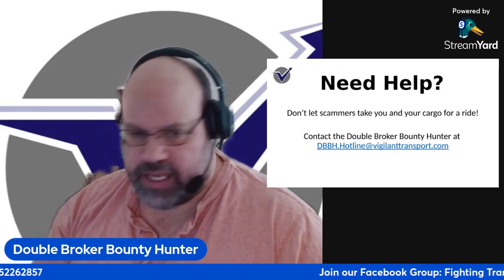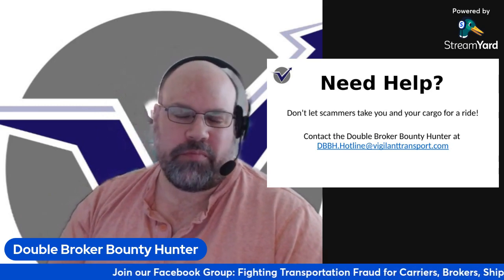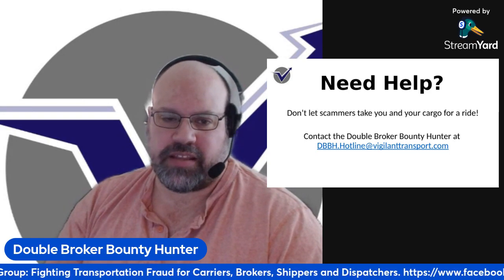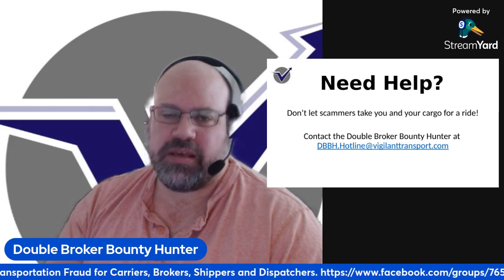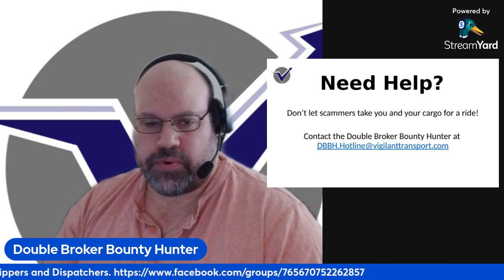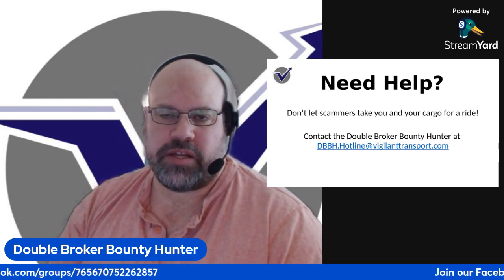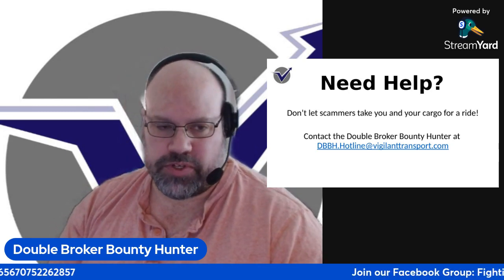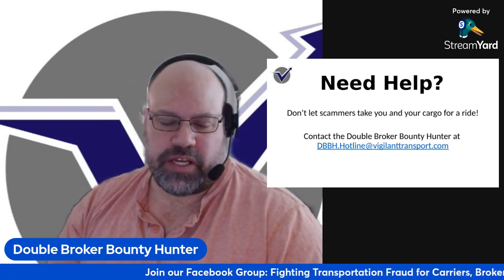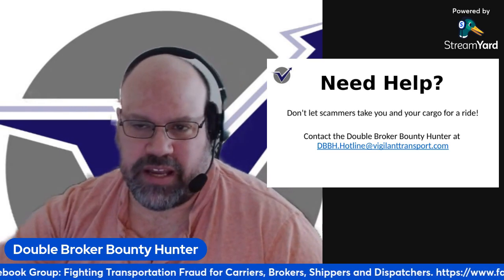With that being said, it's a short one — under 15 minutes. If you ever need help, remember: don't let scammers take you and your cargo for a ride. Contact Double Broker Bounty Hunter at dbbh.hotline@vigilanttransport.com — I'm there to help you anytime you need. You can also hit us up on our Facebook group scrolling on the bottom of the screen, and we'll be able to help answer any questions pertaining to fraud prevention. Thank you very much, take care now.